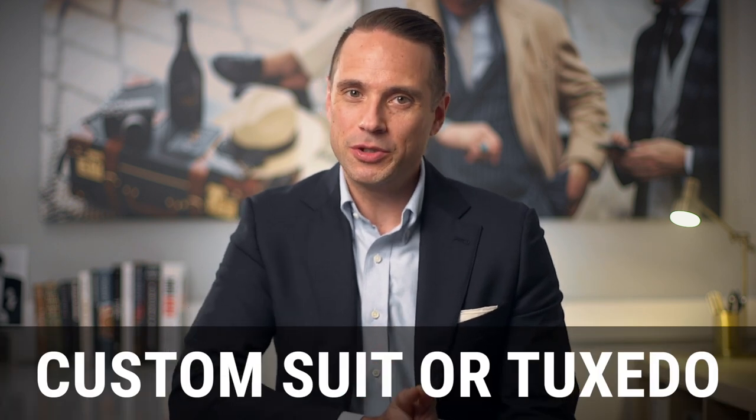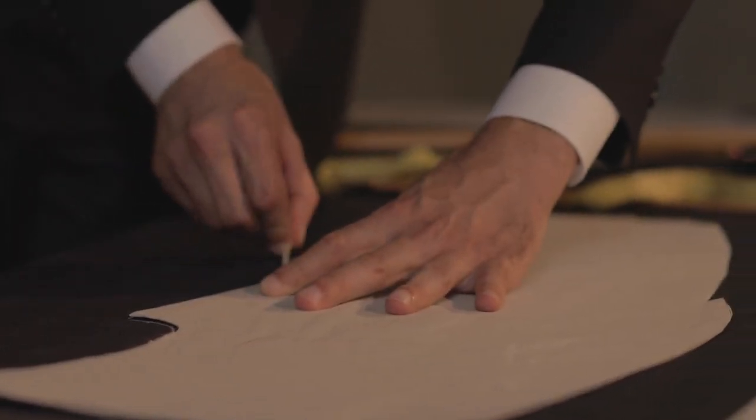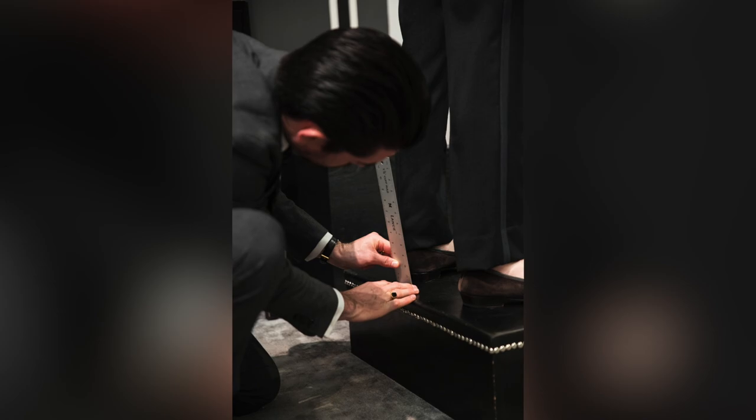Personal touch number four is to get a custom suit or tuxedo. If it is within your budget, a custom suit or tuxedo is something I definitely recommend for a wide variety of reasons, and later on in the course I'm going to cover all of those in detail. For this specific video, what I want to focus on is the ways in which you can add personal touches to your custom suit or tuxedo. On its own, the suit or tuxedo will be a personal touch since it's made specifically for you.